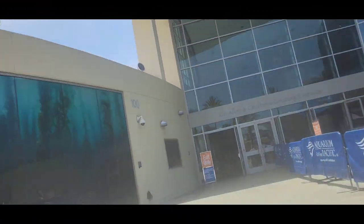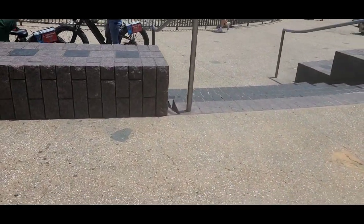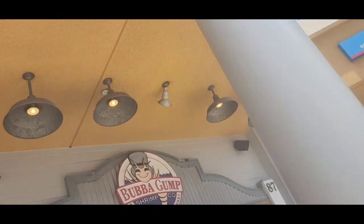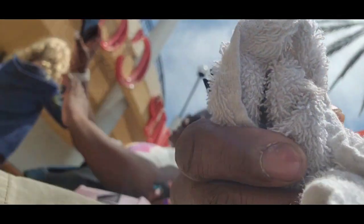Alright guys, after seeing all these sea animals, it's making me kind of hungry. So it's time for us to get some food — maybe even some seafood. Now we're gonna go out here and go down these stairs and go get some of this delicious Bubba Gump Shrimp. That's right.